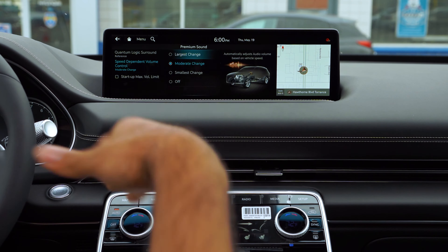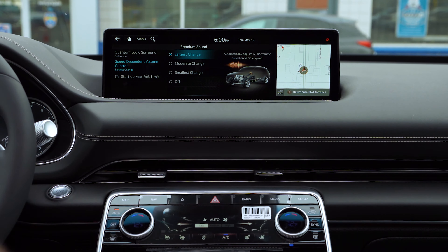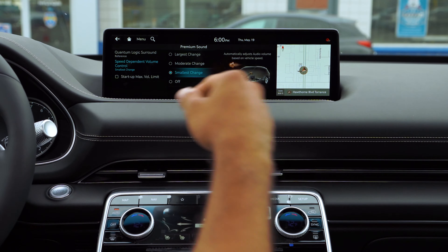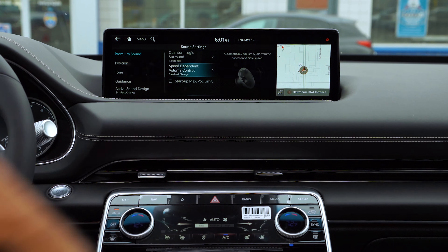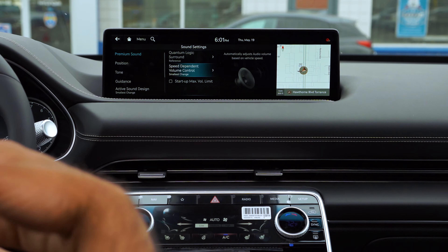We're going to go over how to get to the sound system setup. You can either go for the setup right over here, or you can use a knob and scroll through until you get to setup — go ahead and click on it. Then scroll down a little bit, go to Sound, and now you're at Premium Sound. What Premium Sound does is give you the chance to use the Quantum Logic Surround system and choose what kind of sound you want.